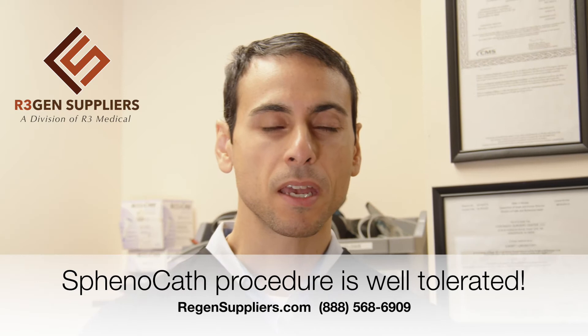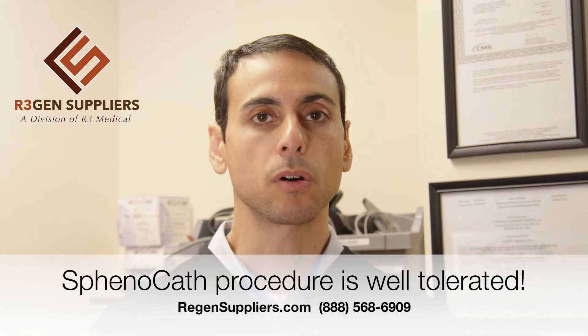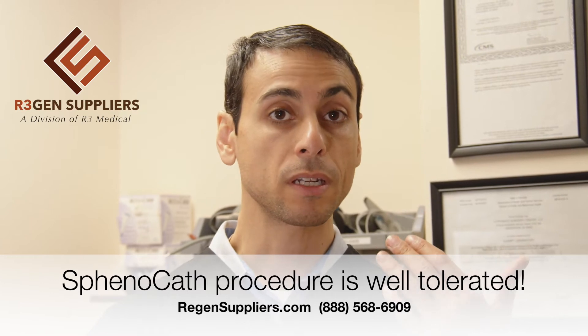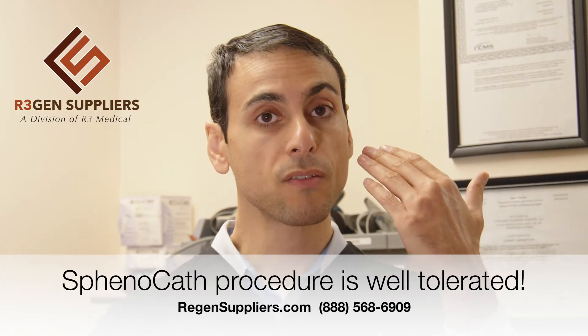Hi, I'm Dr. Cohen, and the SpinoCath is used basically for reintroducing and administering stem cells into the upper nose cavity.